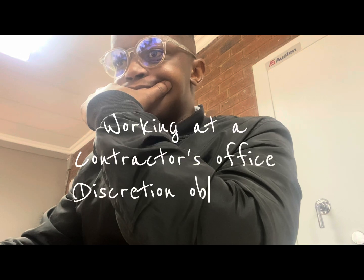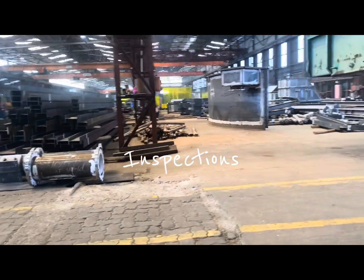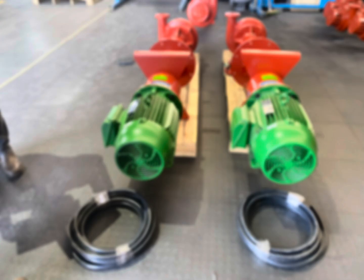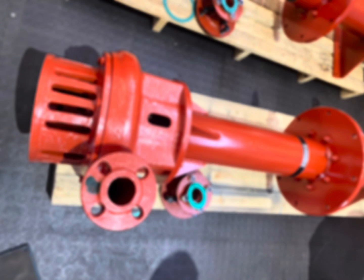On this particular day, I was working at a contractor's office. We were helping with developing drawings and pipe fittings, and as you can see, we're doing inspections. I recently started working with pumps and water equipment. I've blurred out what's on the screen because I would like to protect my private information at work.